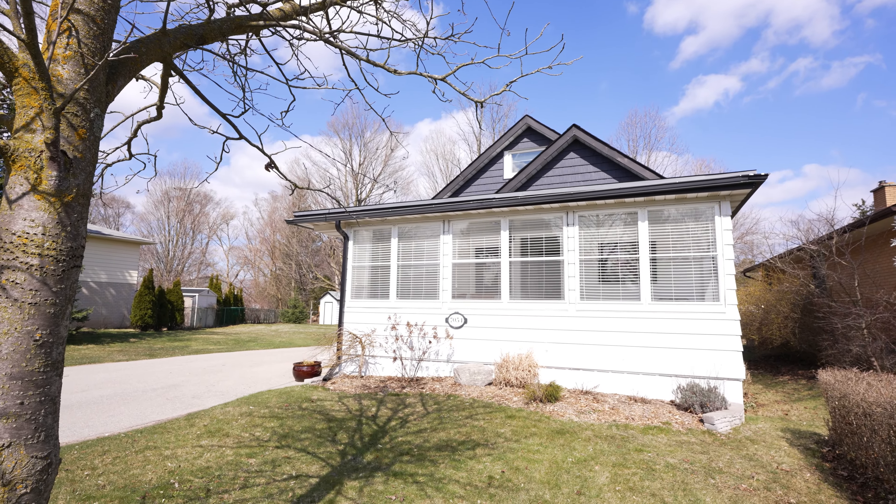Thank you for joining me on this tour of 7054 Beattie Street and exploring the amazing opportunities awaiting you in Lambeth, Ontario. If you're ready to call this home yours, contact me today.